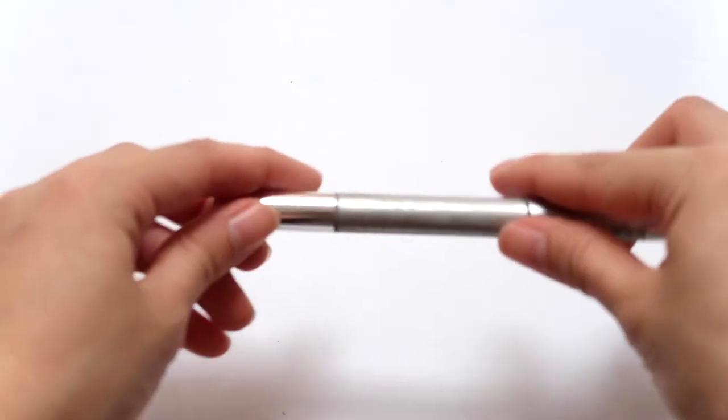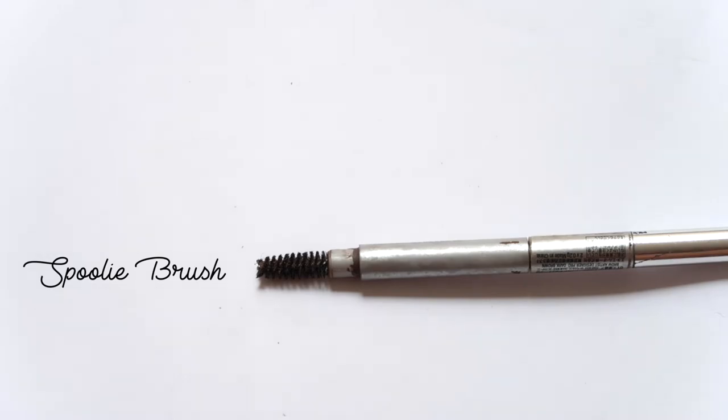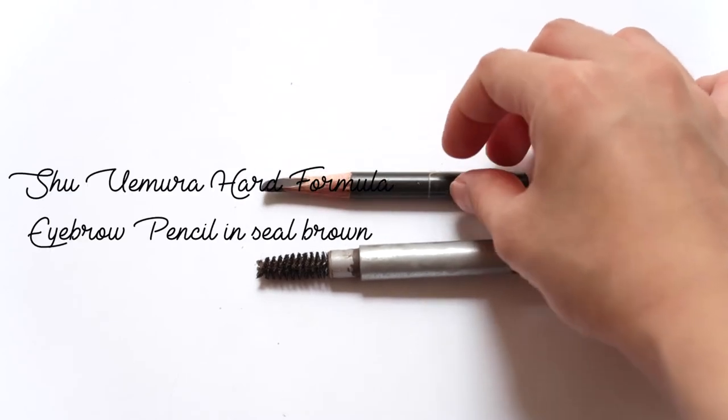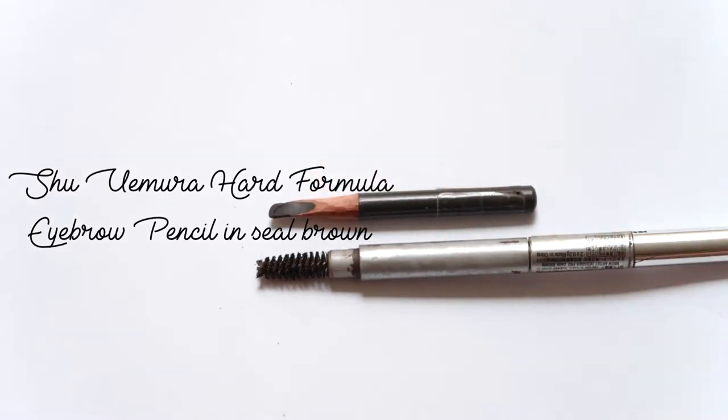Next up are brow products. I like to do my eyebrows by first using a spoolie to brush them upwards. I have a very old L'Oreal eyebrow pencil which I wouldn't recommend, but I like the spoolie so I've kept it. If you can recommend a standalone spoolie that I can purchase at Sephora, please comment down below — I've been looking and can't find one. Then I like to use this eyebrow pencil from Shu Uemura. It's already very, very small — I've had it for probably a year and maybe three months, coming up to a year and a half.